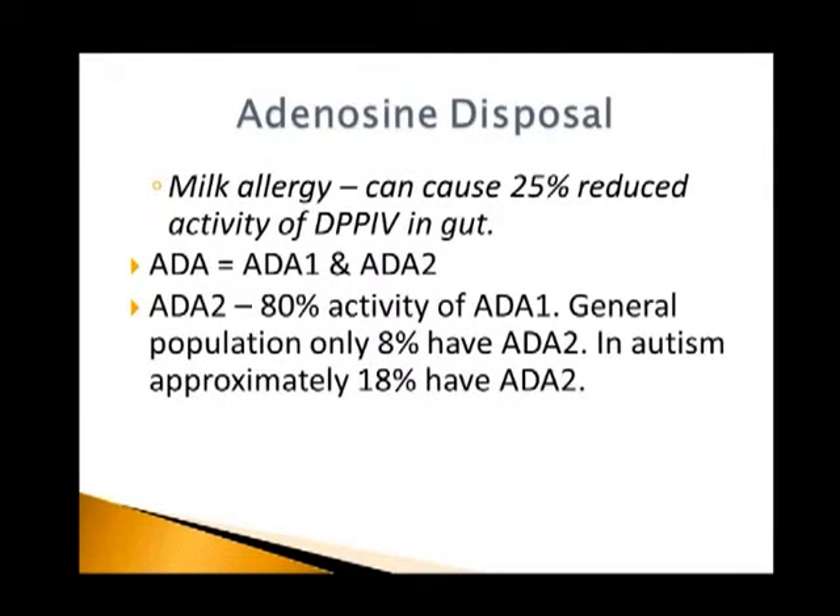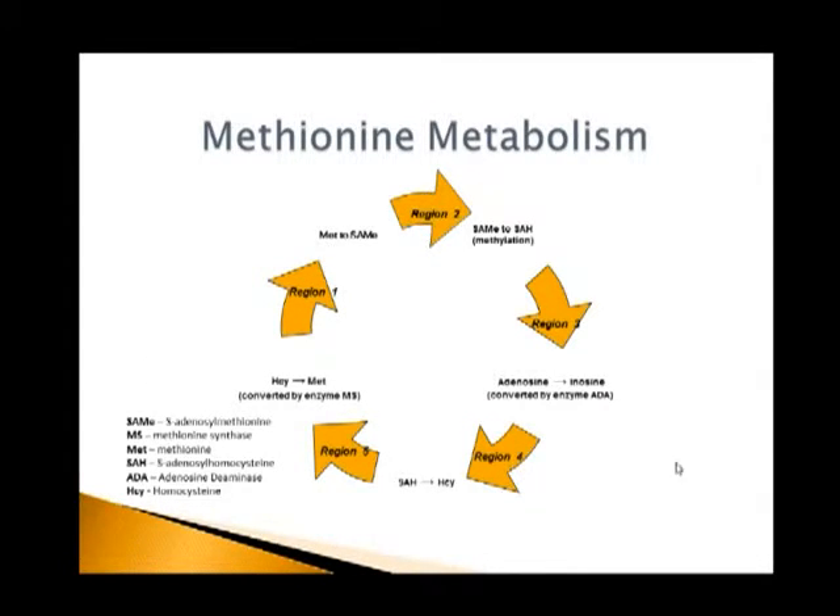Milk allergy can cause a 25% reduction in DPP-4 activity in the gut. So we can have a direct influence just from milk allergy on our methylation cycle. ADA comes in two versions — ADA-1 and ADA-2. In autism, they tend to have a higher percentage of the form of the ADA enzyme that doesn't work so well: about 8% in the general population versus about 18% in the autistic population. So there's a genetic weakness in the function of that particular enzyme, and multiple things can influence it — all having a direct negative influence on the methylation cycle.